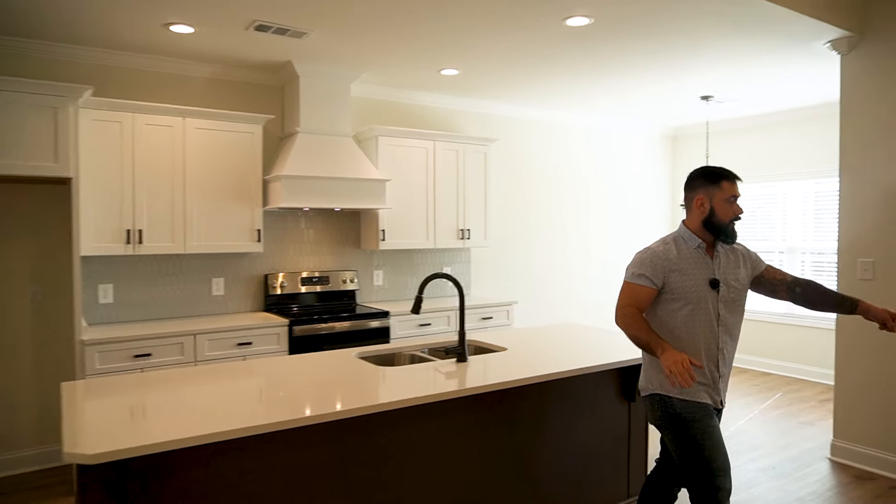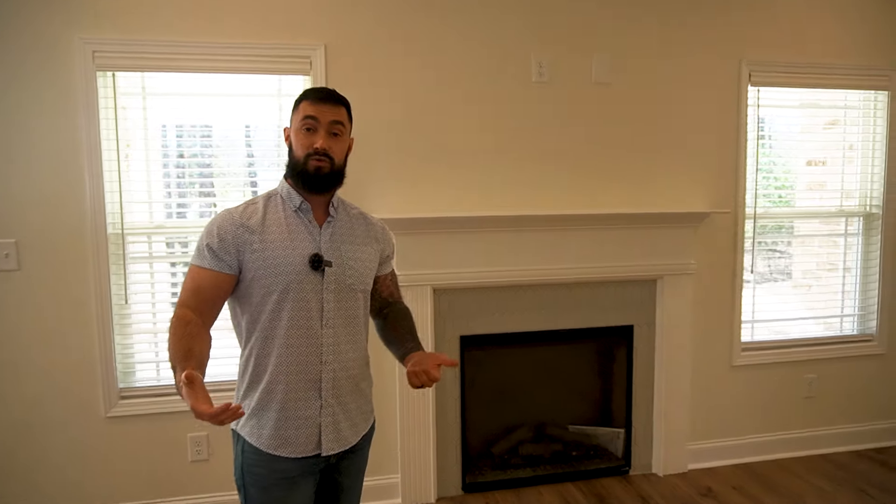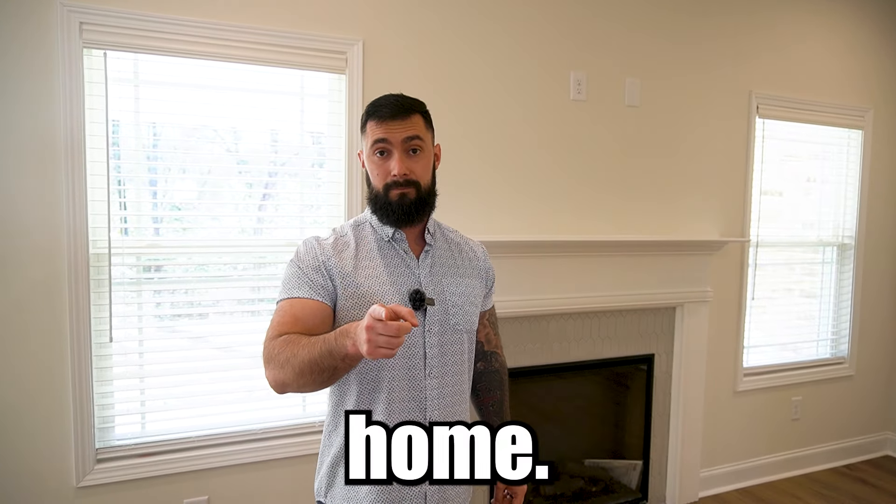Over here we have the electric fireplace. Here in Georgia, the majority of the homes you're going to see are going to be electric. Like my home, I have a gas fireplace, but most homes don't run gas lines unless it's a custom-built home. So what you'd have to do is have a third-party service come out, give you a propane tank, and they'd have to come and fill it up. But this home is all electric.